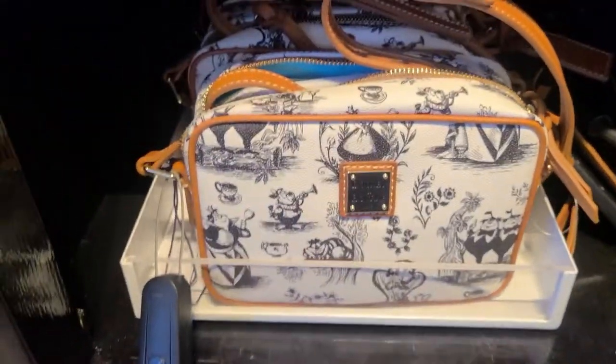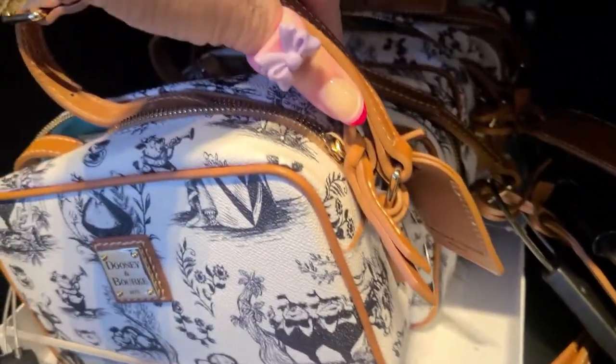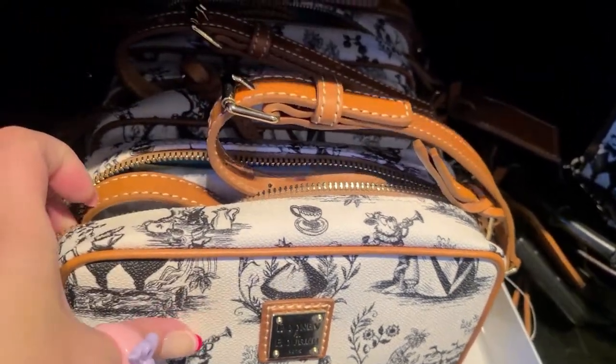Here we have the crossbody bag. This one is sort of a camera bag style. The straps are not removable. It comes with a little leather pull for the zipper on the outside.